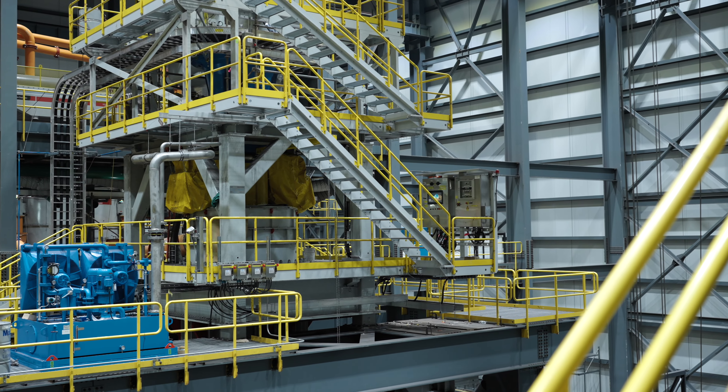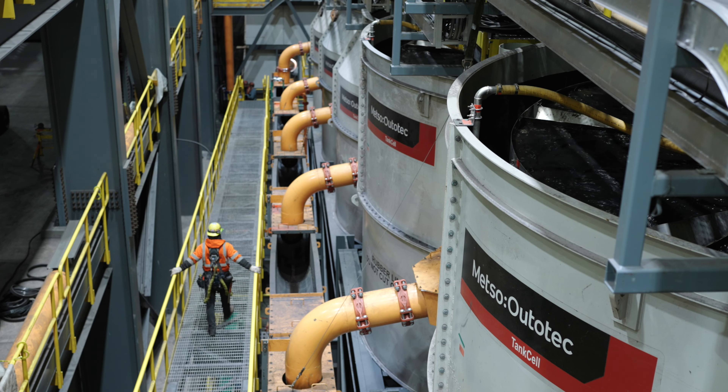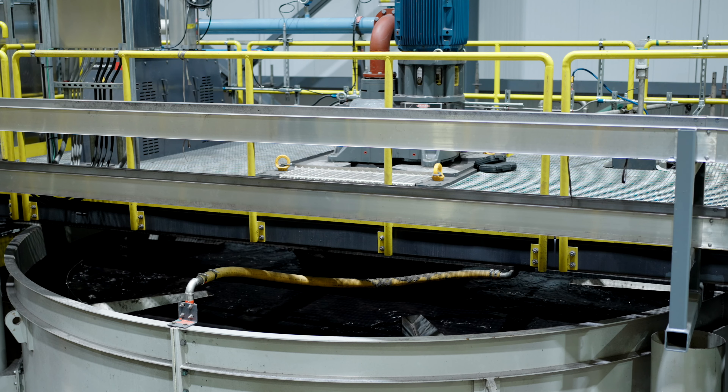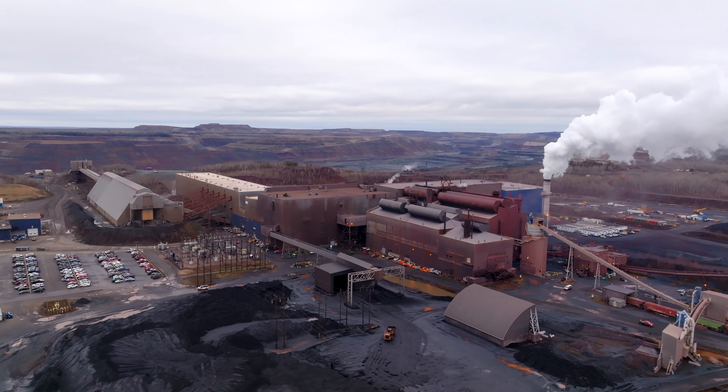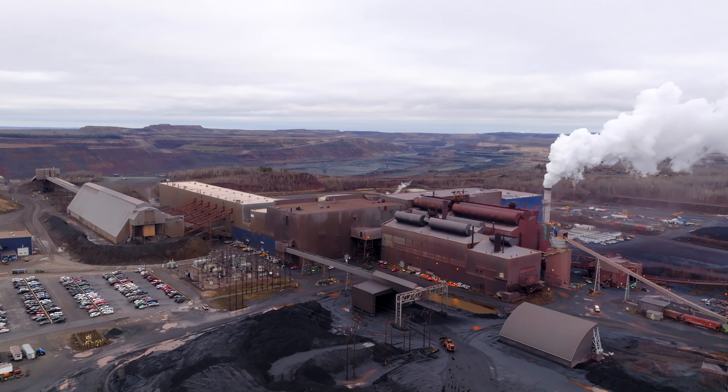We'll take the oversized material, do additional grinding, magnetic separation, and then we'll put it into a chemical flotation plant, where we use a reverse chemical flotation process to grab the silica, remove the silica, and leave you with higher iron, lower silica content concentrate, which we'll pump back to the pellet plant and then fire into DR-grade pellets.